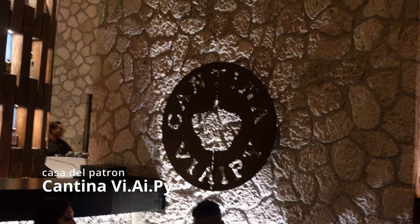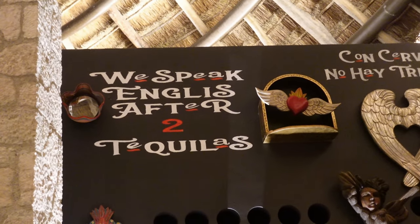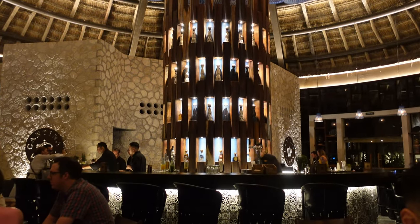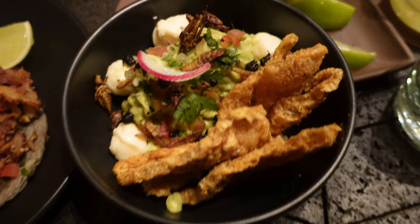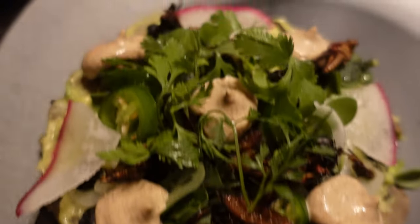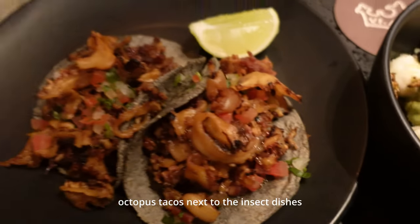Cantina VIP is a bar and restaurant that can have a bit of a party vibe if you go late on a busy night, but don't be fooled — the interior is beautiful and you can actually have a really delicious dinner here too. Their specialty is Oaxacan cuisine, and if you're up for it, they have a few adventurous things on the menu like an insect tostada and a guacamole with insects. You don't have to be an adventurous eater to enjoy a meal here, but this was fun to try.